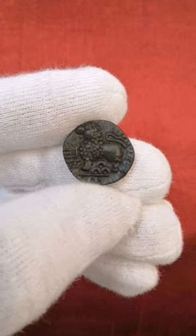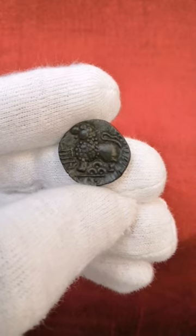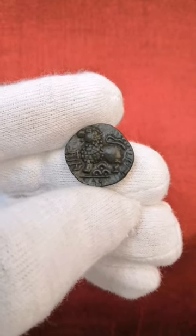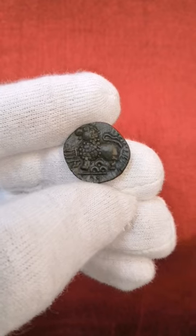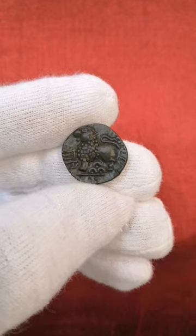This interesting coin featuring a lion is from ancient India and is around 1900 years old. The coin was issued by Western Satrap king Nahapanna, who ruled somewhere between 33 to 78 AD.